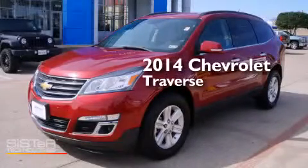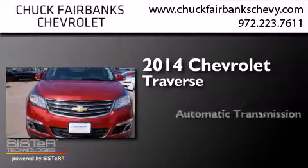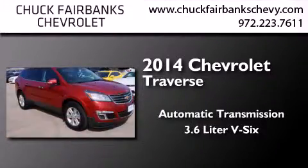This is a 2014 Chevrolet Traverse. This crossover has an automatic transmission and a 3.6-liter V6.